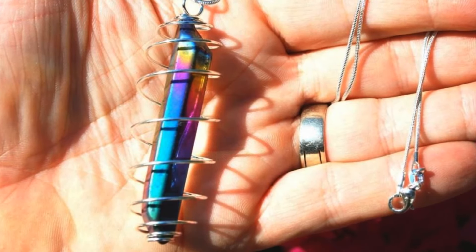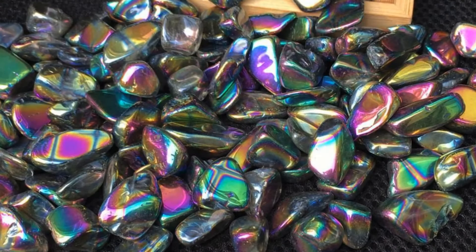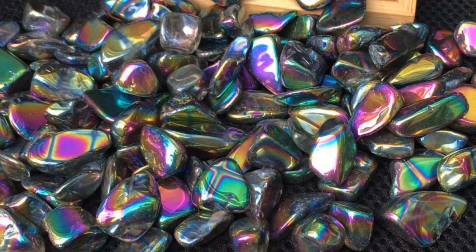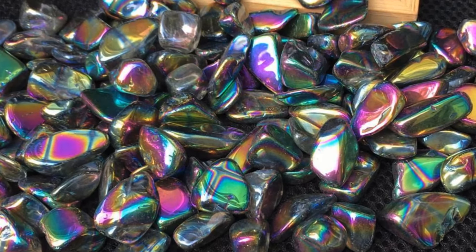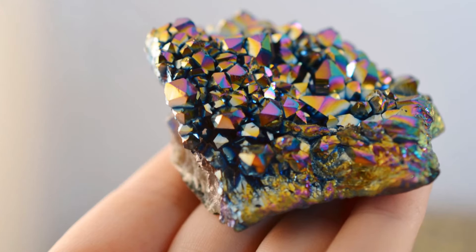Rainbow Aura Quartz is an excellent stone to use in meditation for communication with angels and spiritual guides to receive their guidance and divine wisdom. Use Rainbow Aura Quartz in meditation and in your crystal grids. Carry it with you to protect yourself from negative and stressful situations. Rainbow Aura Quartz can also be used to enhance the energy of other crystals around it.